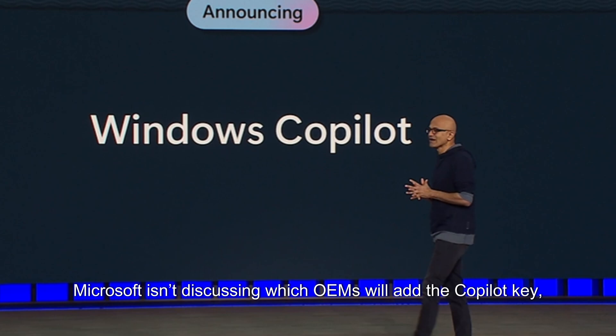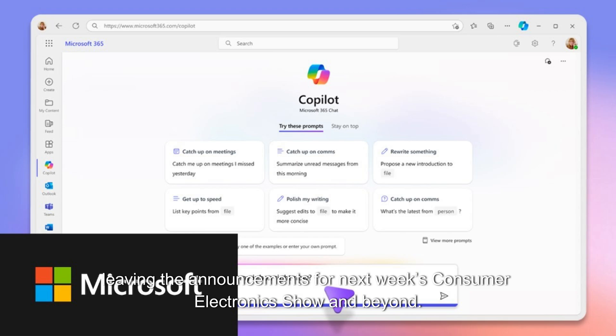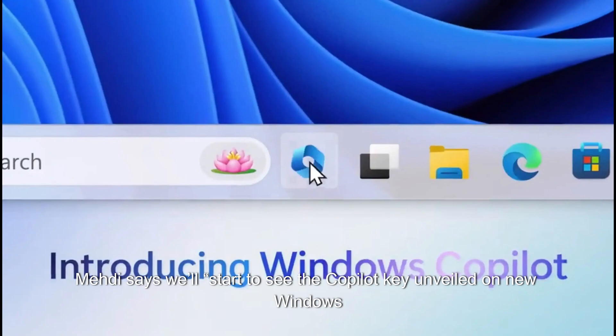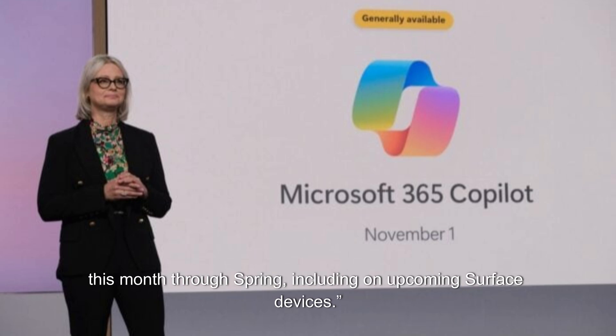Microsoft isn't discussing which OEMs will add the Copilot key, leaving the announcements for next week's Consumer Electronics Show and beyond. Microsoft says we'll start to see the Copilot key unveiled on new Windows 11 PCs from ecosystem partners, with availability beginning later this month through spring, including on upcoming Surface devices.